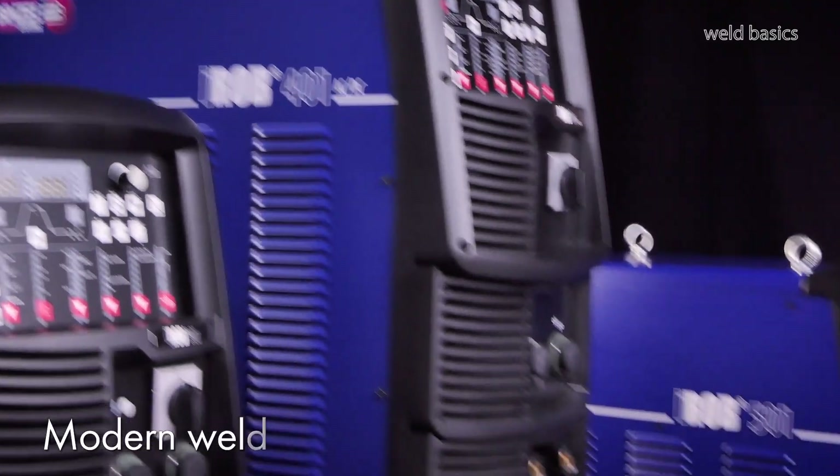Also here, there are special processes that dramatically reduce tempering colors. Modern welding power sources will really help you to increase productivity in your welding process.